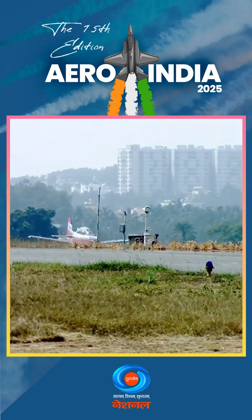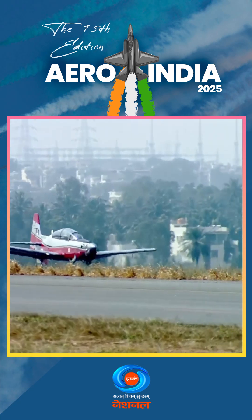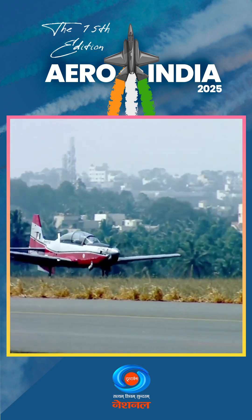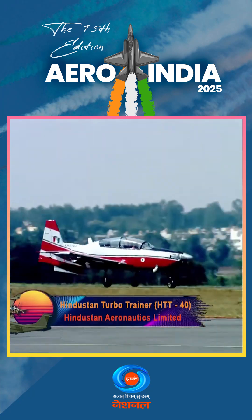And now a few words about our host Indian Air Force Base, Air Force Station Yelahanka. The base was established in 1963 and was initially used to train pilots.